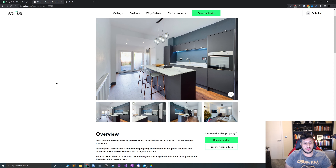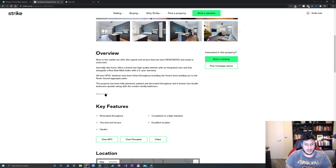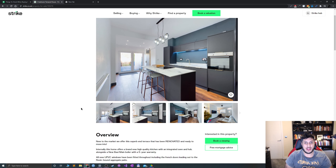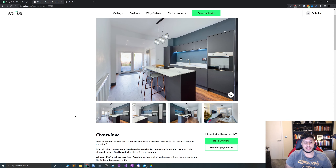One interesting quirk: the listing says 2021, but the property is actually a 1930s build that's been heavily renovated, so the year is difficult to pin down. There's also street parking only at this price point, which is expected.